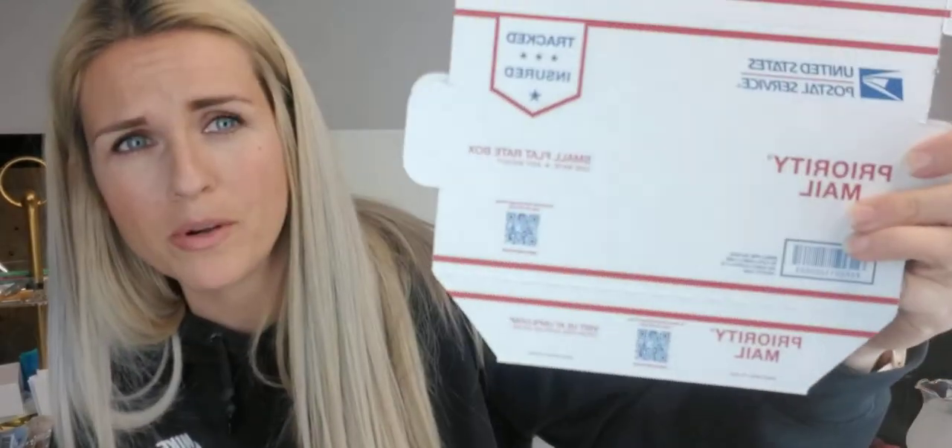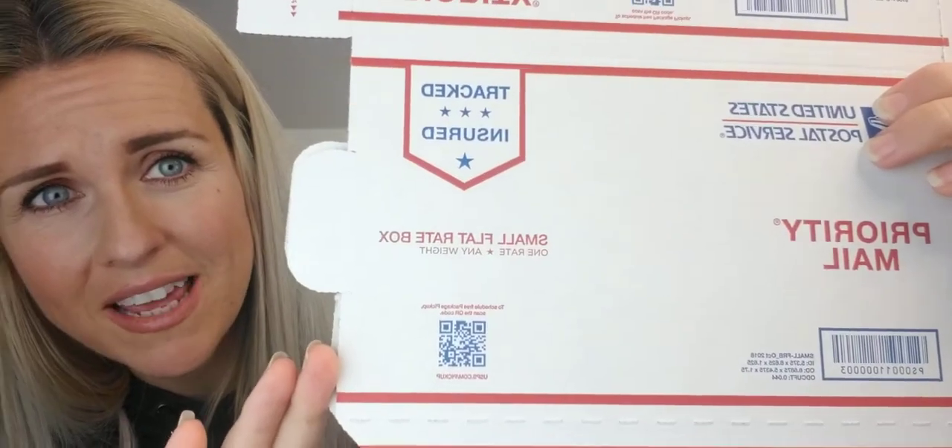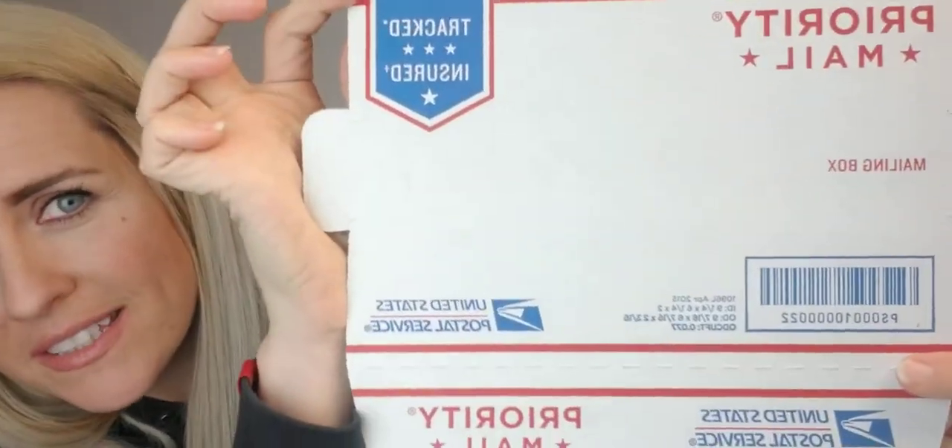Those are going to be your cheapest options going priority mail. I want you to know there's a difference — this is a priority mail flat rate box, and this is a priority mailing box. There's not a lot of size difference here, but this one's going to be flat rate. You could stick a five-pound brick in this — anything up to 75 pounds with priority mail flat rate. So ensure that if you're wanting it to be flat rate, it needs to say flat rate. Mailing boxes are not flat rate boxes. These are really easy to assemble and you get these delivered free to your house at USPS.com.